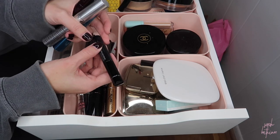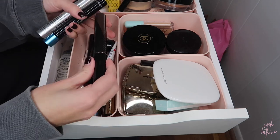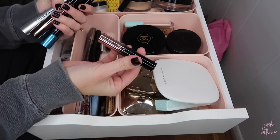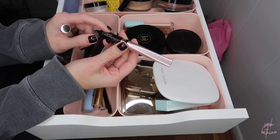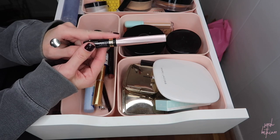This is the lash primer — I've had this open for a while so it wouldn't even be good anymore. This Laura Mercier Caviar Volume mascara — I don't like this one, it just didn't work out for me. This is the Anastasia mascara — getting rid of that, didn't really like it either. Oh, this is an eyeliner that shouldn't even be in here — this is the Lash Paradise eyeliner. I'm going to keep this but put it with my eyeliners. I didn't even realize I had it.